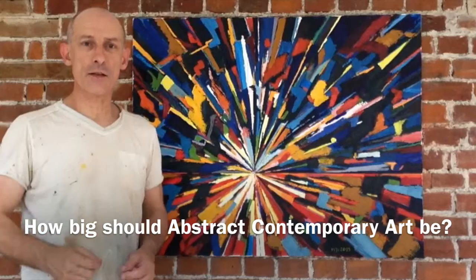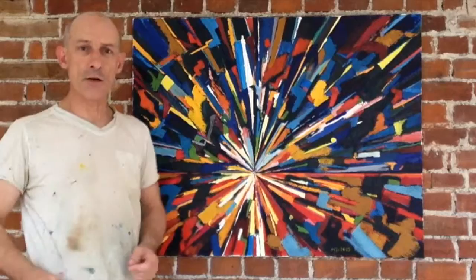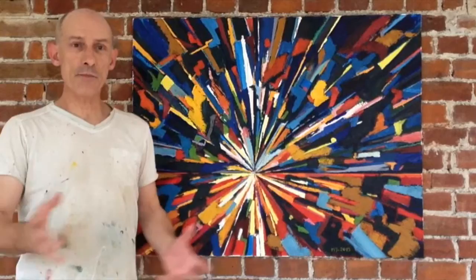How much space do you need to show abstract contemporary art like this? The simple answer is, you actually don't need as much as you think. It's a question I, as an abstract artist, get asked all the time. You've got to have a big space to show a painting like this, you've got to have a big room, it's got to be a big white wall. You don't.